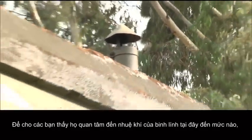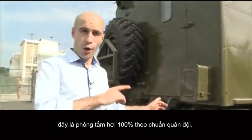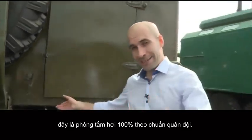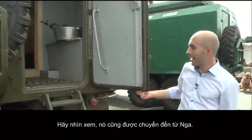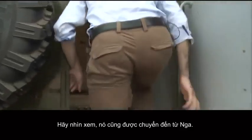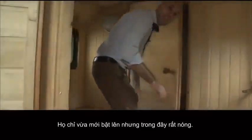And just to show you how seriously they take troop morale around here, this is an authentic, 100% military-grade — get this — sauna. Have a look. Again, brought in all the way from Russia for the troops' use. They've just got it going, but boy, is it hot in here.